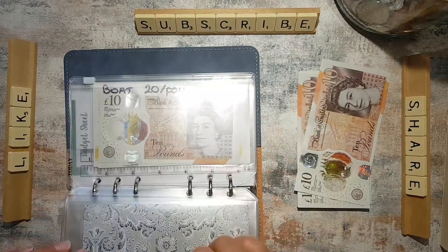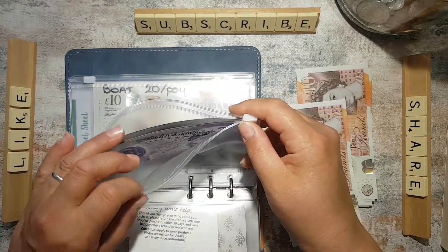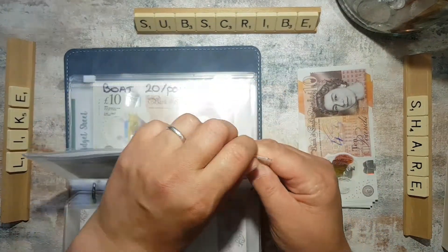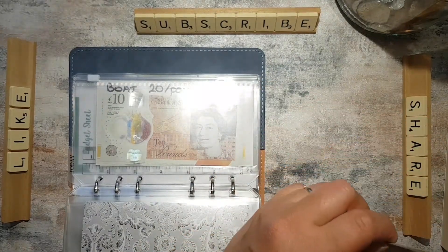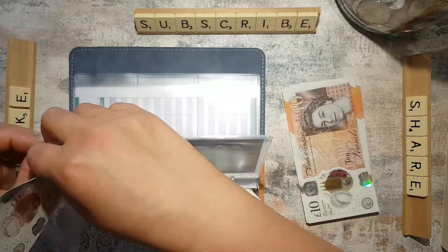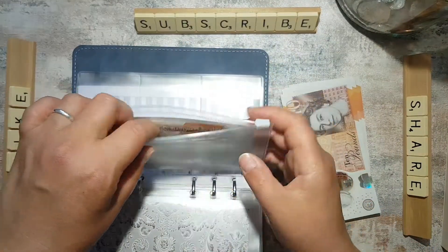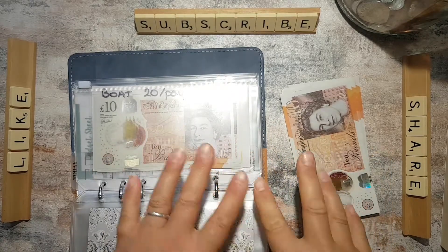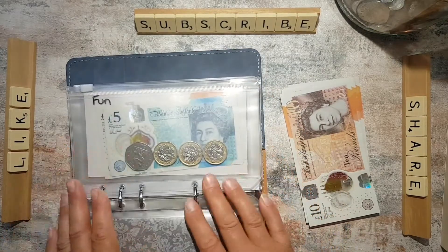I'm going to put £20 into savings — just going towards anything really, anything we haven't thought of, like a new microwave, kettle, or hairdryer. Then we put £20 into the boat fund. We do have a boat but it needs quite a bit of work done to it, so this is just going to help us get work done on it and get out on the water. In the long run we'll save money because we won't be doing weekends away — we can just go out on the boat which is pretty cheap.